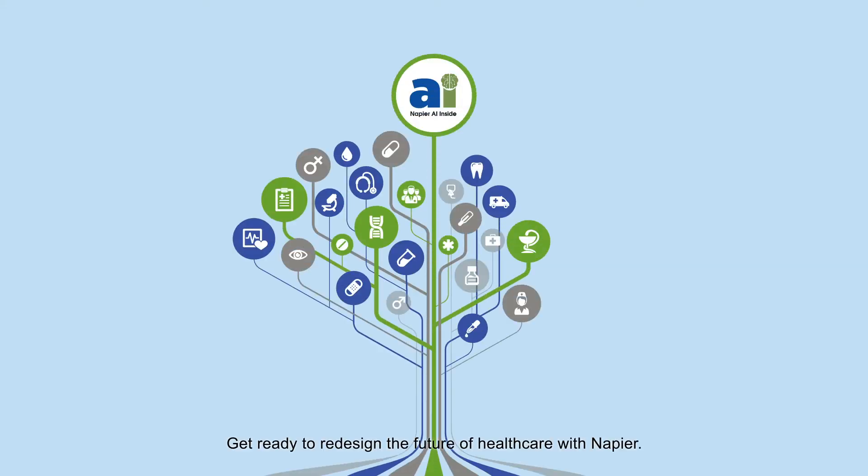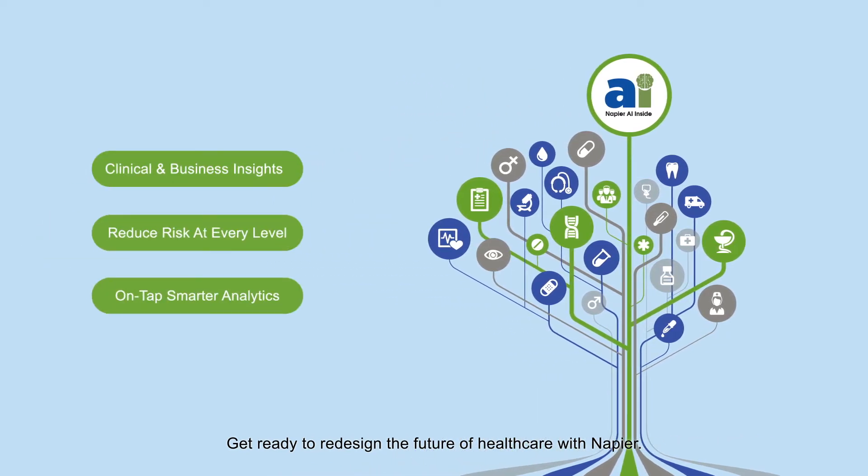Get ready to redesign the future of healthcare with Napier. Napier AI Inside — AI and ML models are trained on over 125 million data sets.